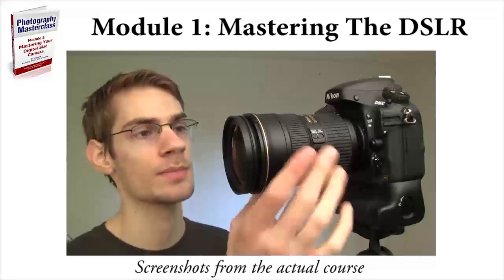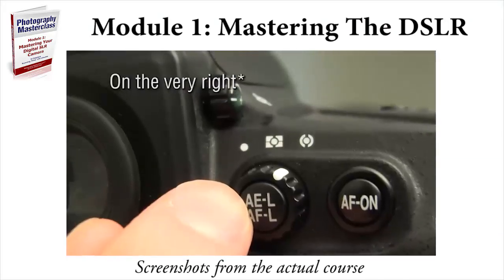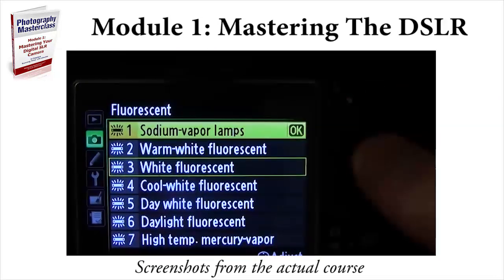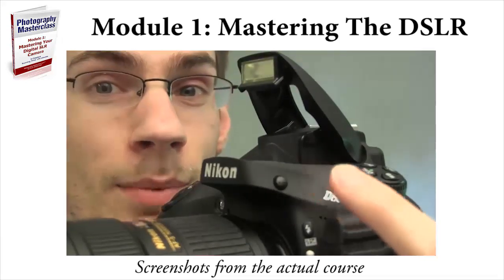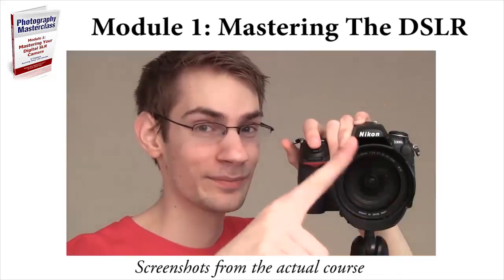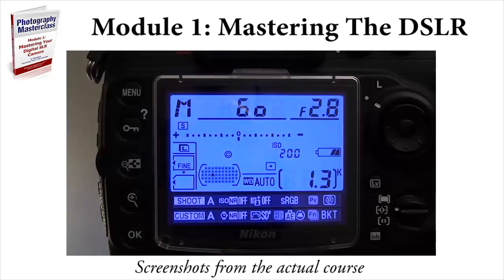The first module is all about mastering your DSLR camera. I'll show you how to pick up your DSLR and understand what all the buttons are so you can have the confidence to know what settings to adjust when taking pictures of a certain subject in a certain situation. In this module, I'll be going over things like the aperture, shutter speed, ISO, exposure, focusing modes, metering modes, white balance — all that good stuff is in module one.